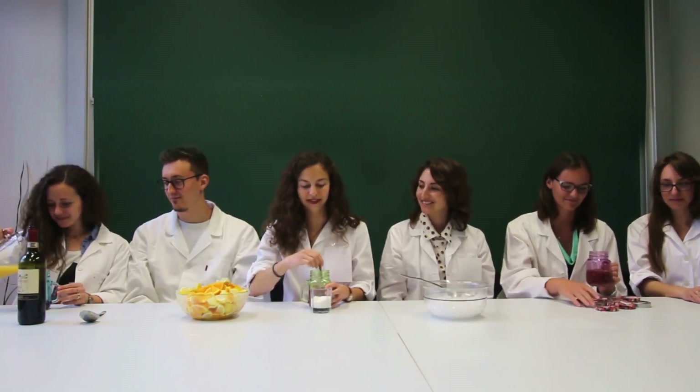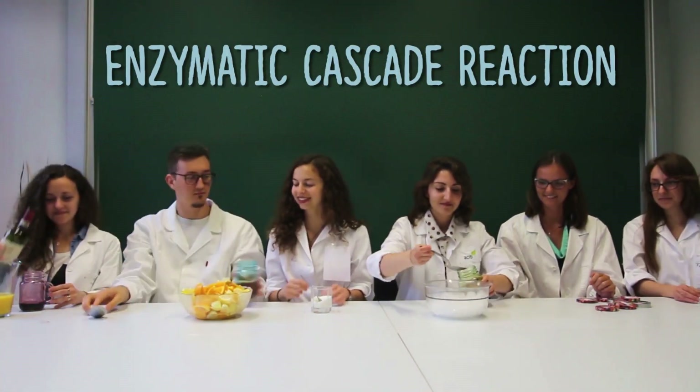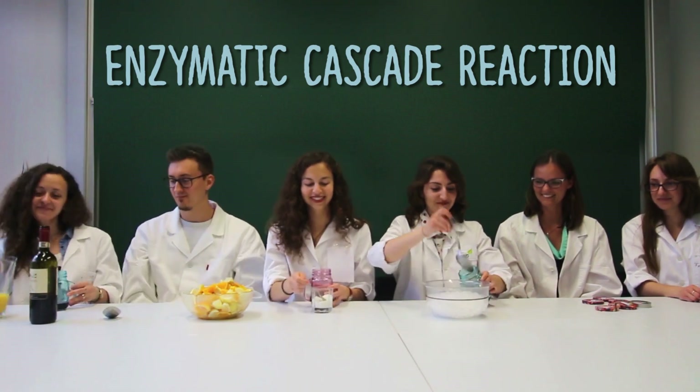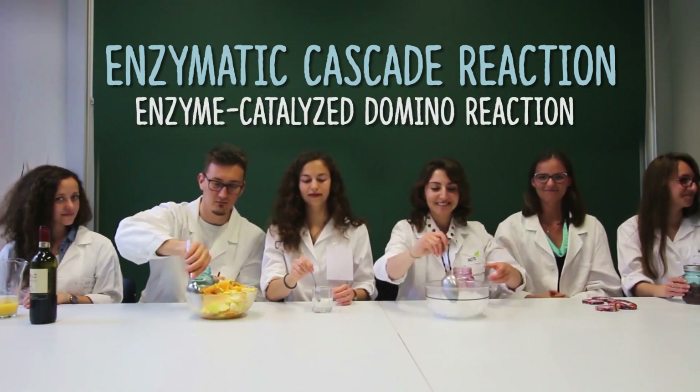Now, we will see how an enzymatic cascade reaction works. It is a series of consecutive enzymatic reactions where each reaction takes place only when the product of the previous reaction is formed. These can also be called enzyme-catalyzed domino reactions.